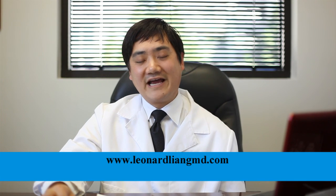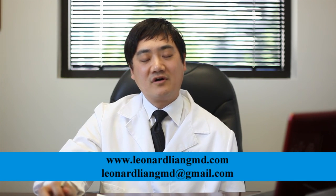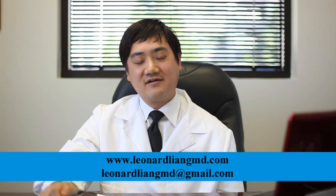This concludes my presentation on Provenge, or Sipuleucel-T. If you have any questions, please contact me through my website LeonardLiangMD.com or through email at LeonardLiangMD@gmail.com. Thanks a lot.